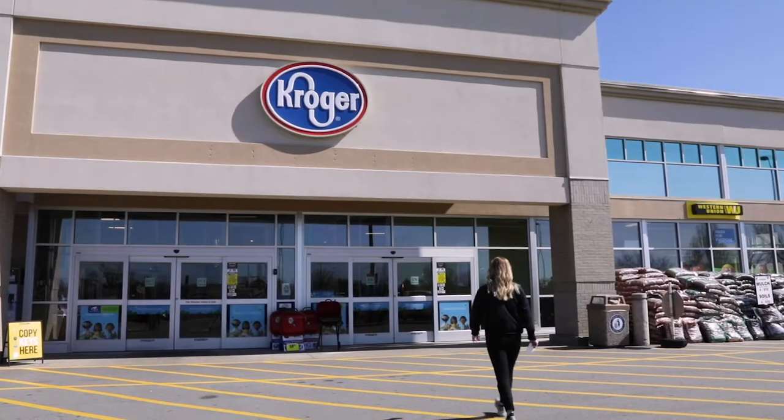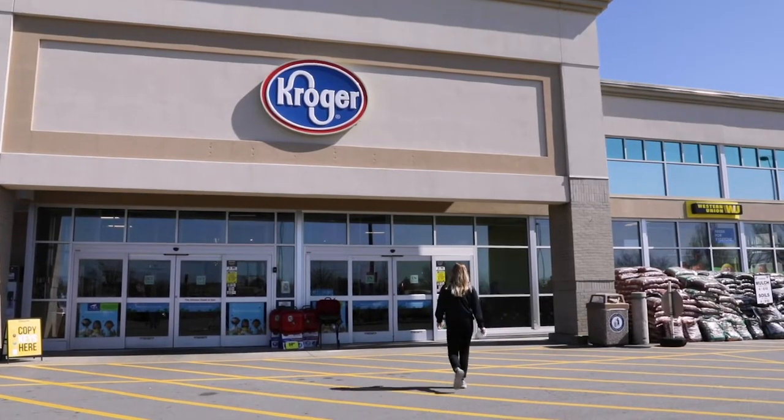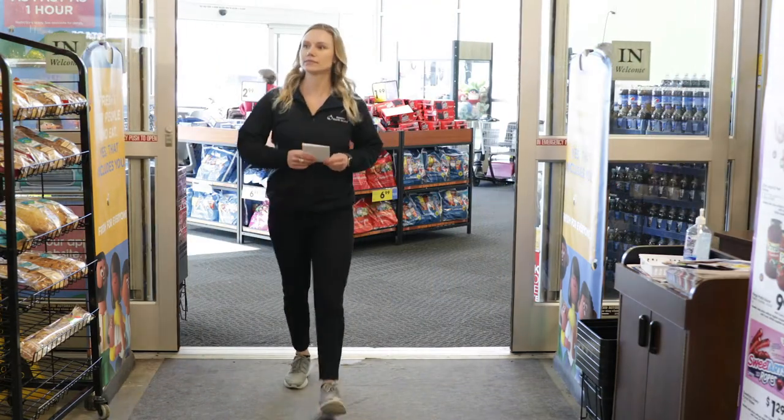Hi everybody, my name is Marie Funk. I'm a registered dietitian with Shawnee Health Care, and today we are at Carbondale Kroger taking you on a virtual grocery store tour. First, we would like to thank Carbondale Kroger for allowing us to come in today and shoot this video for you.